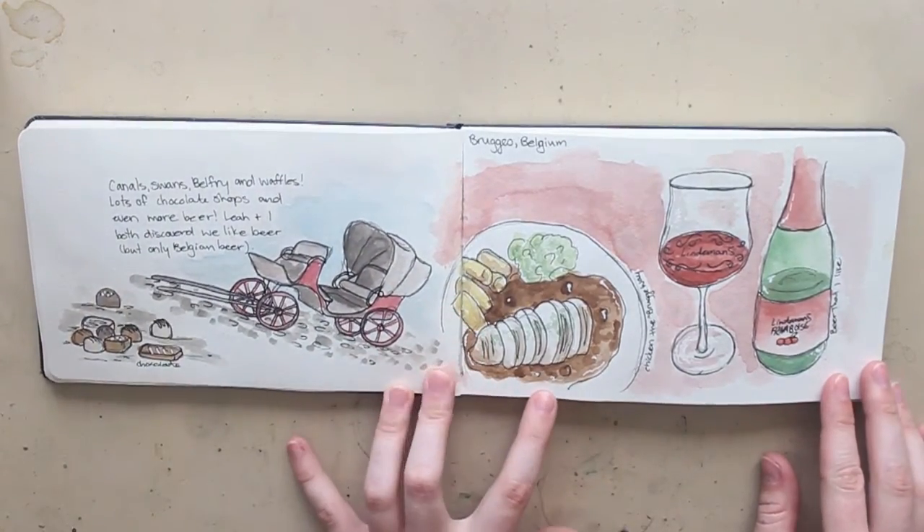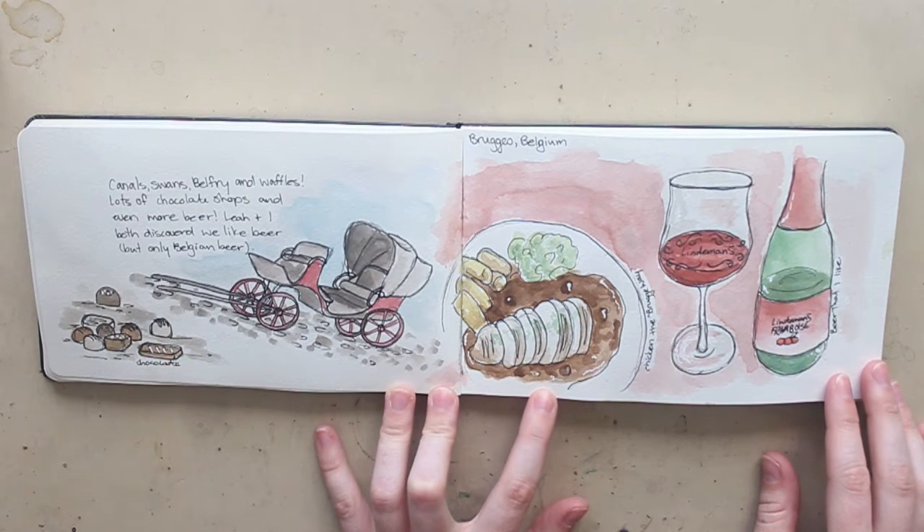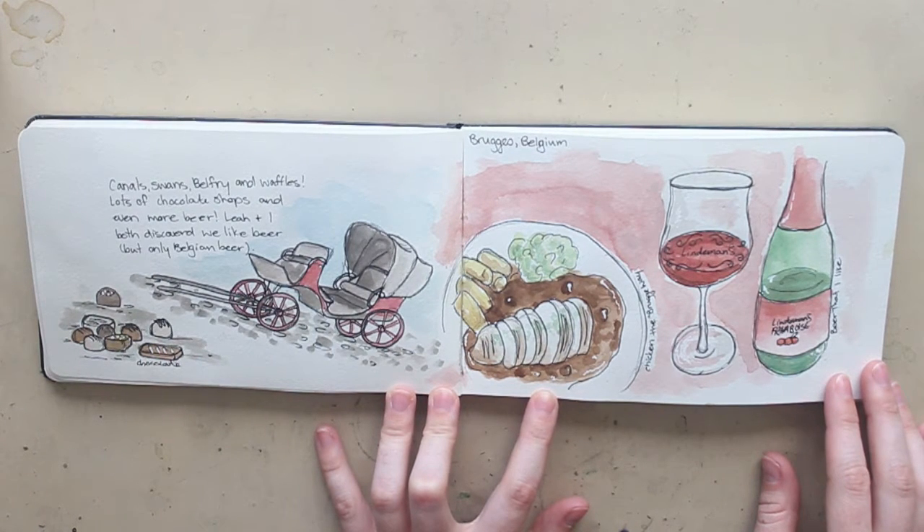Then we moved on to Belgium. We spent the majority of our time in Bruges, and my first night there I had a really good meal so I had to commemorate that. And then obviously Belgian chocolate is really famous. In the town square in Bruges they have carriage rides that you can go on, so I wanted to show that as well.